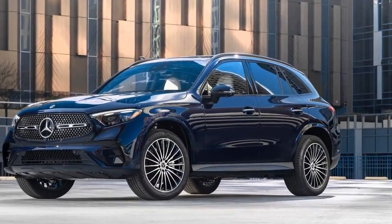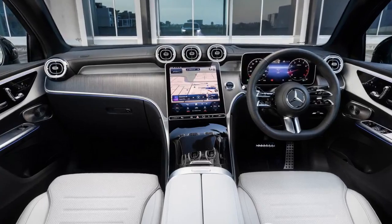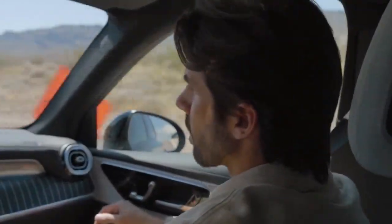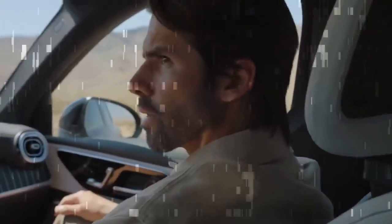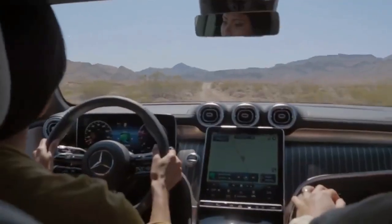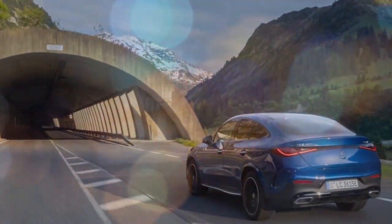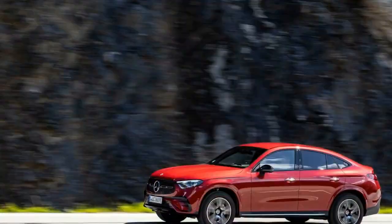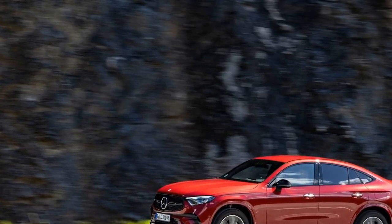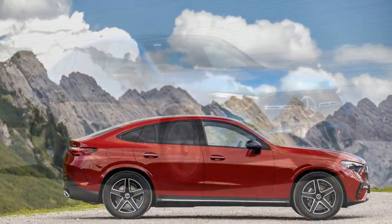Mercedes has chosen to reserve four-wheel steering — another feature available in Europe — for that market. Fortunately, the GLC Coupe doesn't suffer from its absence. Despite its weight exceeding 4,300 pounds, our test vehicle exhibited agility; responsive steering and nimble maneuverability contribute to its charming coupe-like demeanor. The SUV further impressed during our figure-eight tests, with exceptional turn-in and composed handling enabling smooth, precise arcs. Particularly noteworthy is the steering weight in sport mode, clocking in at 26.6 seconds with an average of 0.66 g — rivaling the Macan T at 26.4 seconds and 0.64 g, and the Q5 at 26.5 seconds and 0.67 g.